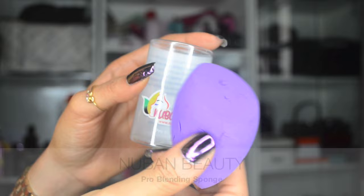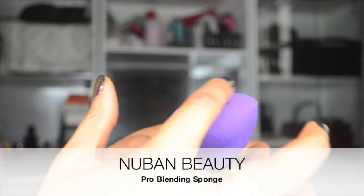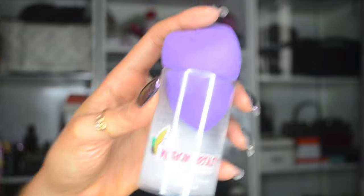The fourth product I've been loving this month is by another Nigerian brand called Nuban Beauty — it's their Pro Blending Sponge, which is basically a beauty blender variation. I actually love this one. It's soft, and the thing I love is this flat surface, which is perfect for applying foundation on your face. I can also use this flat side underneath my eyes, and I find it works perfectly.